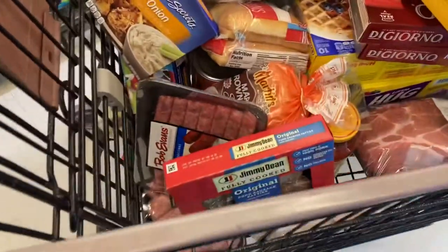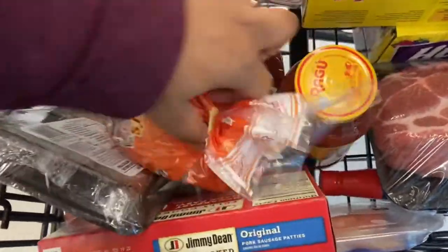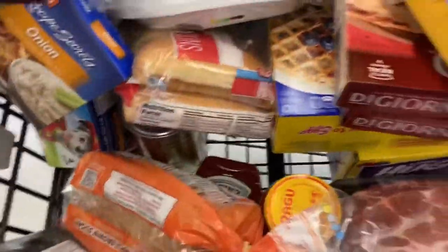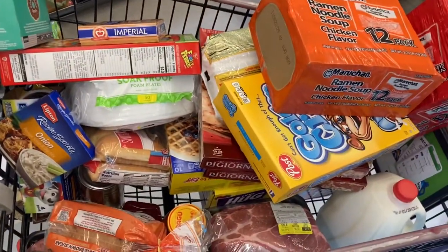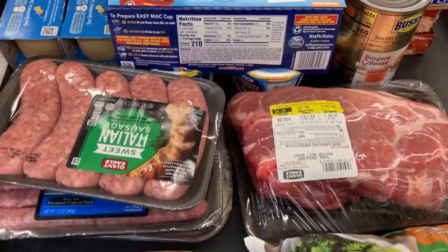Hey y'all, welcome or welcome back to my channel. If you're new here, what's up sweetie, it's TL Baby. I'm back with another one. Today guys, I went to three different stores — Giant Eagle, which is our local grocery store here in Pittsburgh, Dollar Tree, as well as Dollar General. You guys will see all the items I purchased from all three stores.